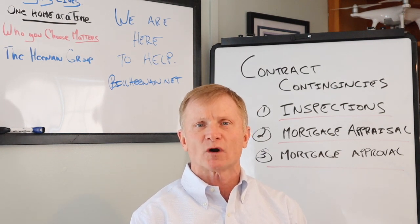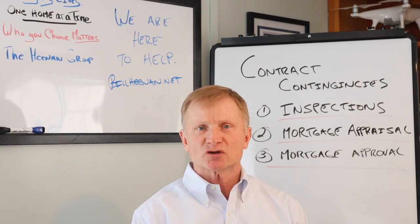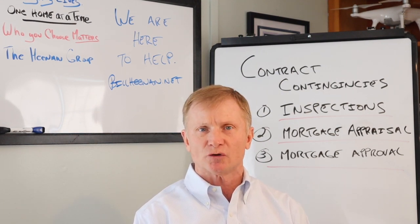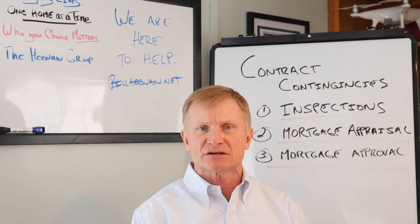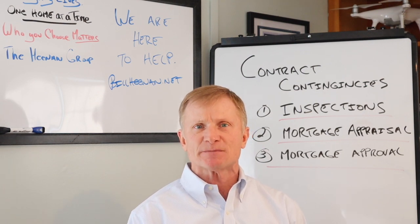The first one that takes place is the inspection contingency. After a buyer has a purchase and sale contract that's agreed to between them and the seller, and it's been signed and delivered back to the buyer, then at that point we go into our inspection contingency period. Generally that's about two weeks.